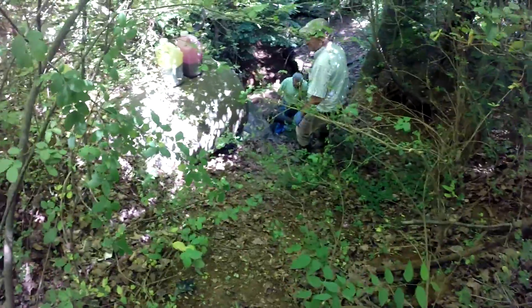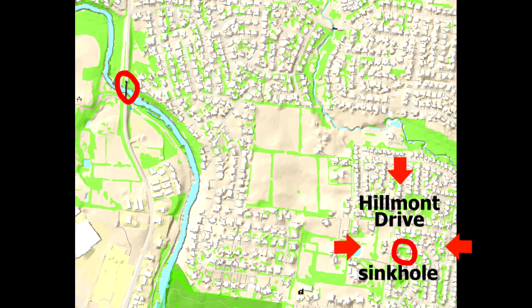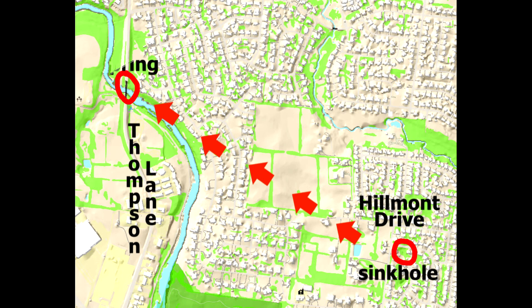This is an area where we've already done this groundwater trace — or what most people would simply call a dye trace. We're actually tracing the groundwater, not the dye. We did this here and it went to a spring just off of Thompson, next to where the West Fork of the Stones River goes underneath Thompson Lane.